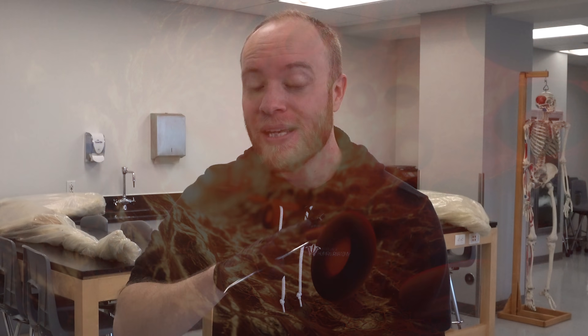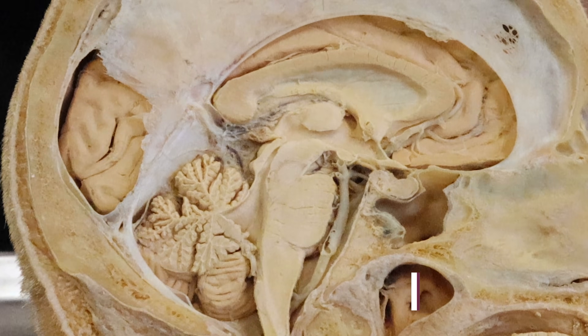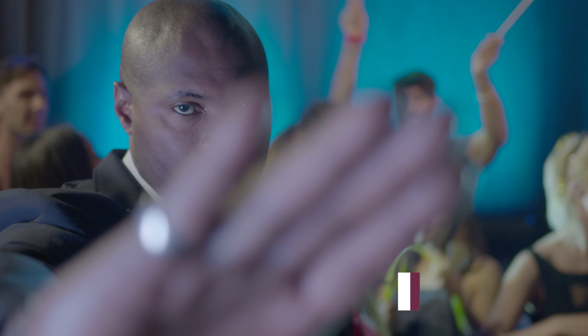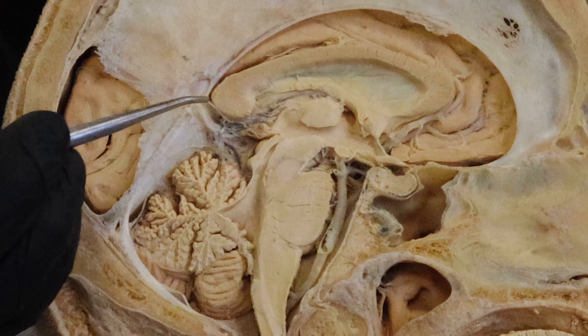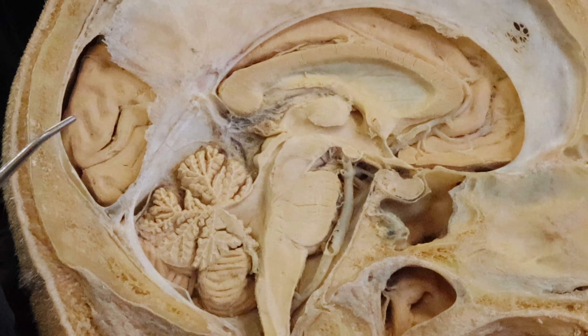It's a rebel, it's a renegade. Most of the structures you can see here are going to have what's called the blood-brain barrier protecting it, which you could think of as kind of like a bouncer deciding what kind of substances get to interact with the neurological tissue — but not the pineal gland. The pineal gland just has tons and tons of blood flowing through it, and that's what gives it this darkened appearance.